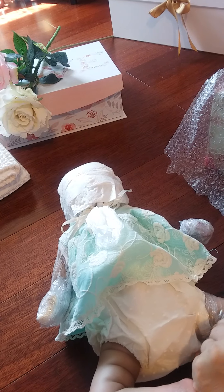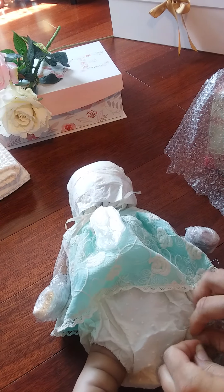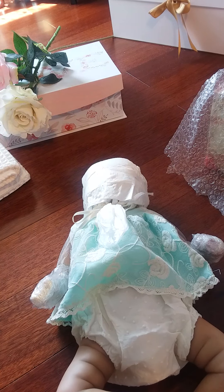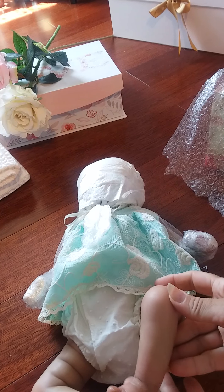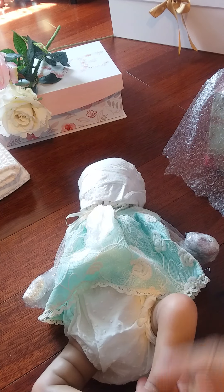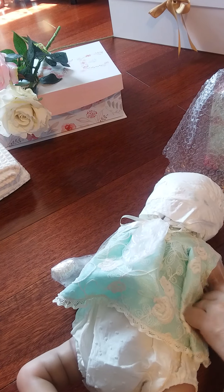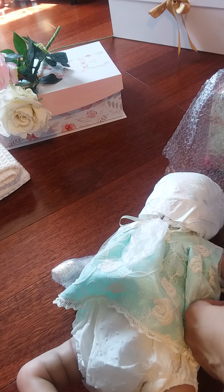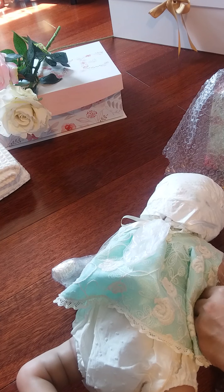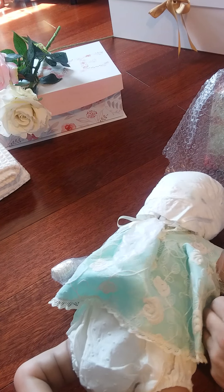Look at her feet. Oh, she's got pretty little pants on. Look at her beautiful dress. It's beautiful. It's very well wrapped.